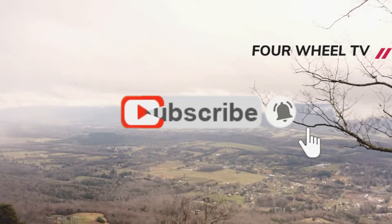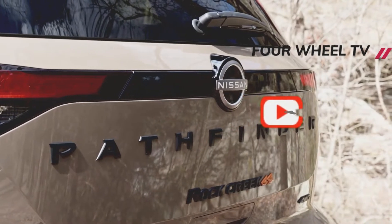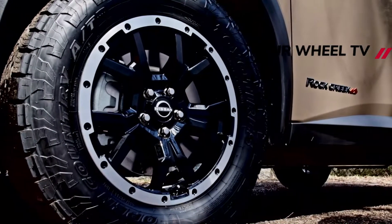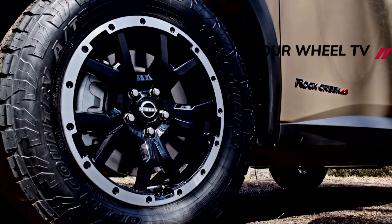The so-called Pathfinder Rock Creek comes with off-road upgrades, including an off-road-tuned suspension with 5/8-inch lift and 18-inch beadlock-style wheels with all-terrain tires. As part of the standard factory equipment, the SUV also has an intelligent around-view monitor with off-road mode.